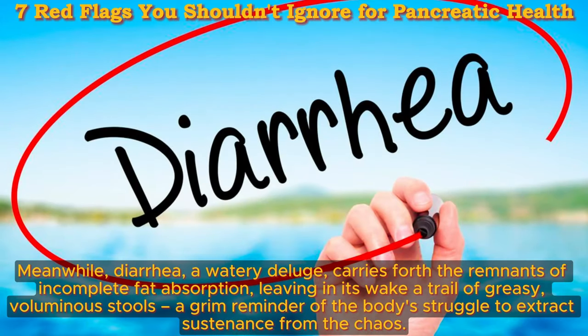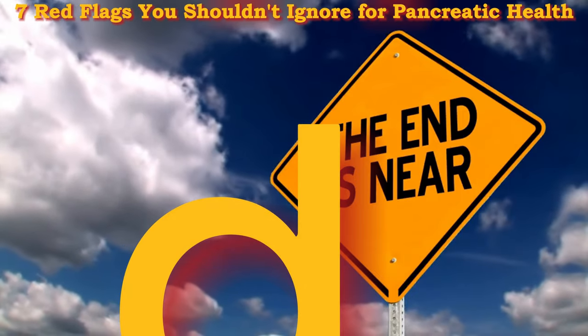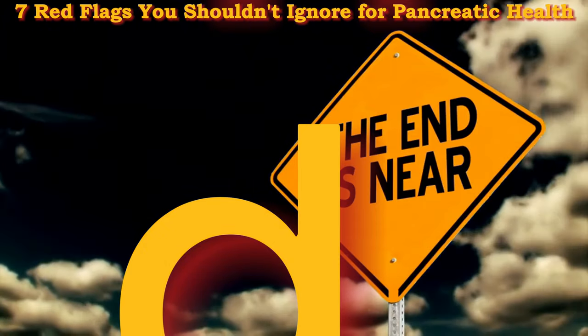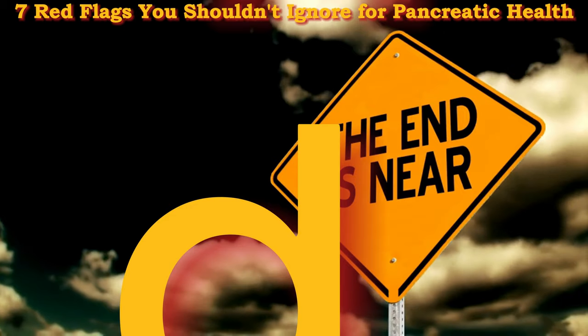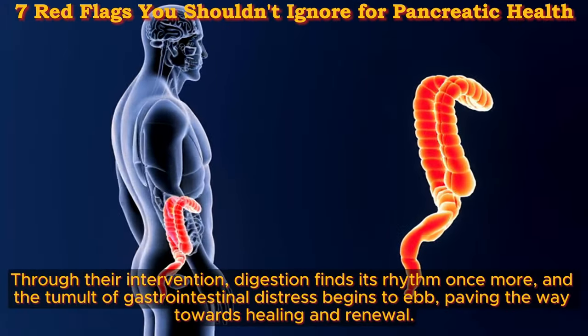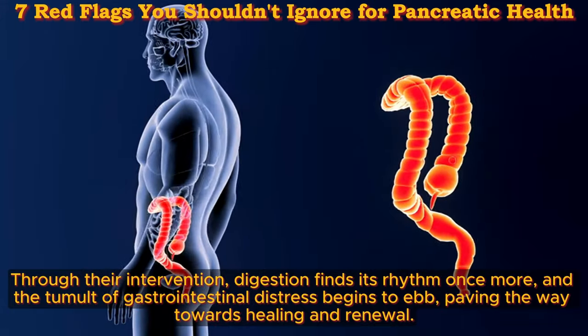Diarrhea, a watery deluge, carries forth the remnants of incomplete fat absorption, leaving in its wake greasy, voluminous stools — a grim reminder of the body's struggle to extract sustenance. But fear not, for amidst the storm there lies a beacon of hope: enzyme replacement therapy and dietary modification stand as stalwart allies, guiding the afflicted towards relief and restoration. Through their intervention, digestion finds its rhythm once more, and the tumult of gastrointestinal distress begins to ebb, paving the way towards healing and renewal.